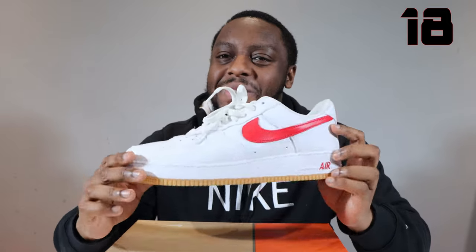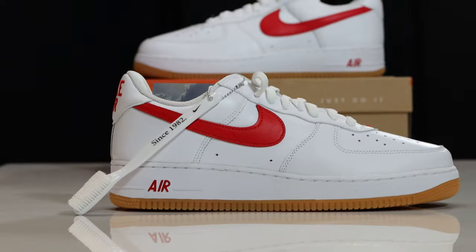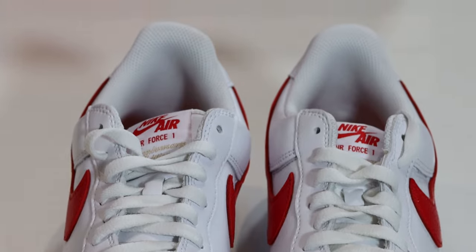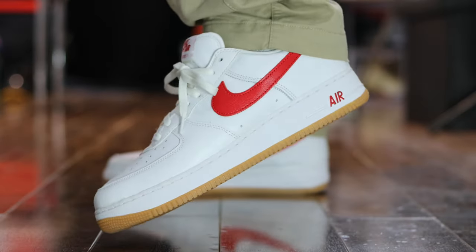For number 18, we have the Colour of the Month Red. Both the blue and the red released on the same day — it's pretty difficult to pick one over the other. I think the red one's slightly better; the leather is a little bit better on the red than the blue. Some days I prefer red over blue, some days blue over red — both are quite interchangeable. But today I'm feeling this one is number 18. A solid, solid pair, really, really good. Number 18, Colour of the Month Red.